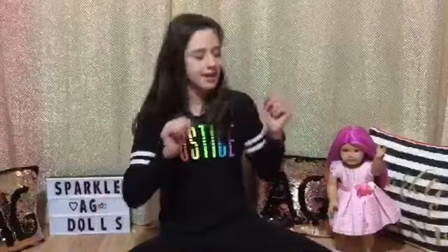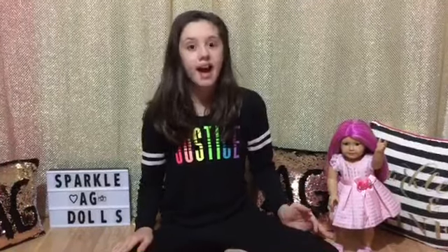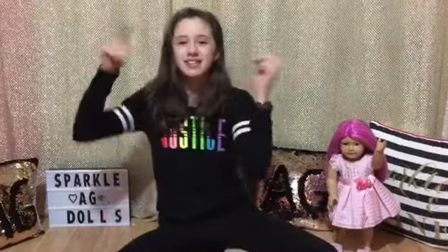Hey guys! It's me, Jasmine, and Rose. Today we went to the American Girl store for some early shopping. I took some videos and I'm going to show you guys what I got. Stay tuned until the end because I'm going to be having a giveaway. So let's get into the video.